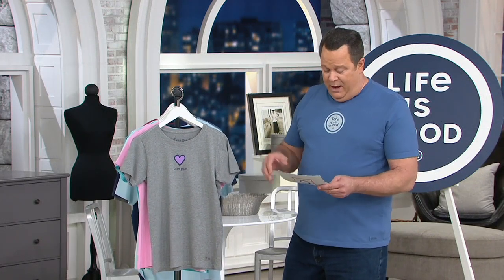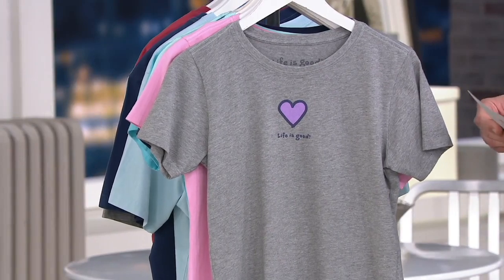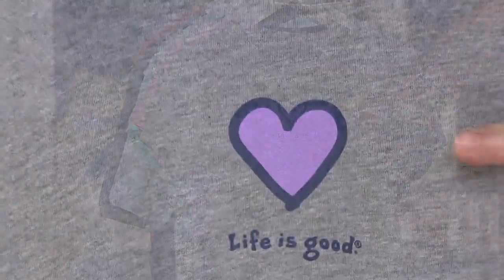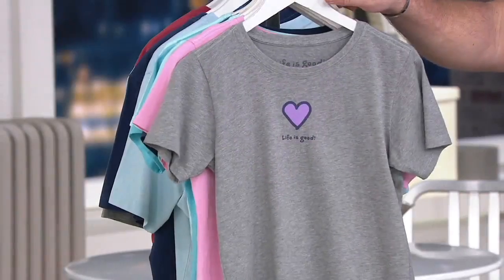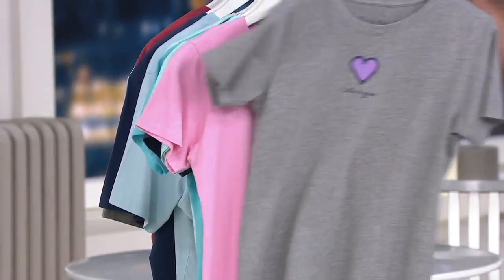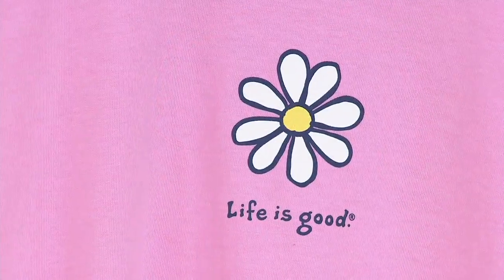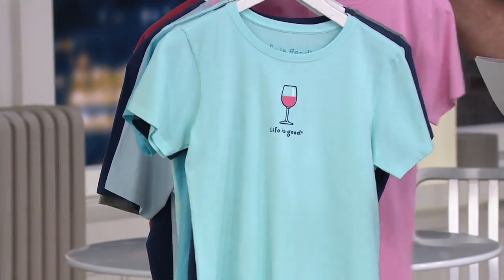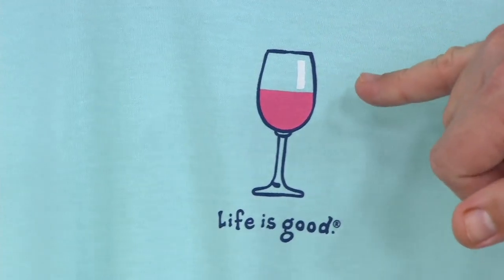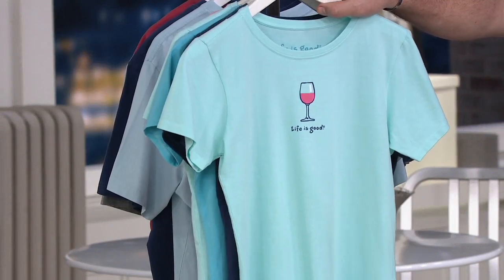Already 500 of these are gone, and we've got men's and women's. We're going to start with the ladies — Heather Gray with the heart, in extra small through triple extra large. Please bear in mind these are Life is Good sizes, not QVC sizes. Then I have Happy Pink with the Daisy, most limited, extra small through 3X. From there, Bermuda Blue with the wine glass — and notice the wine is half full. Always half full.